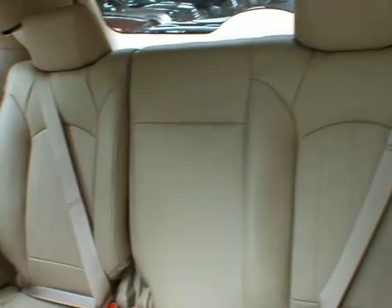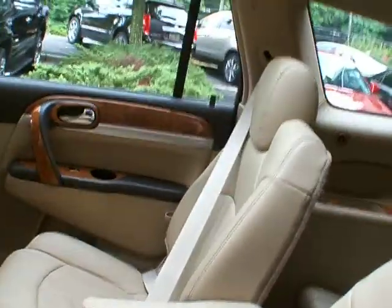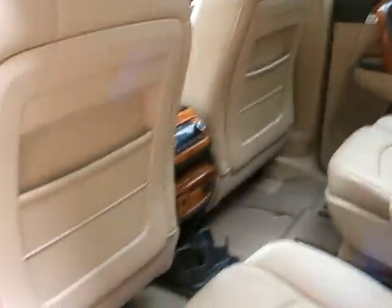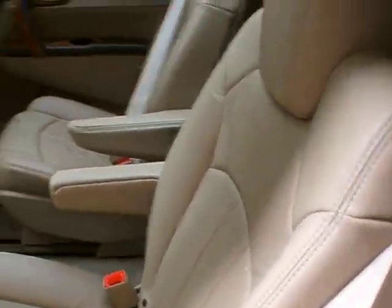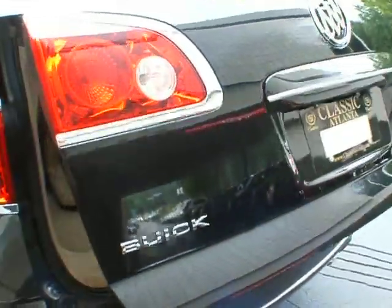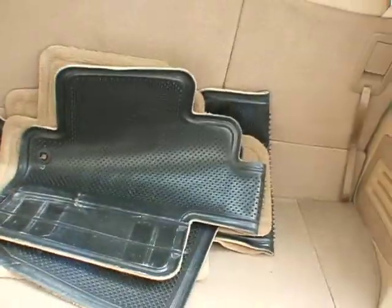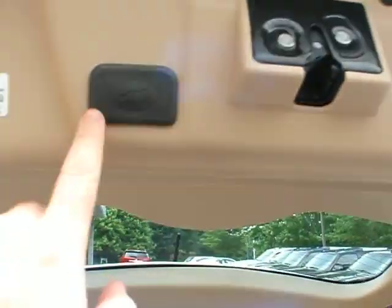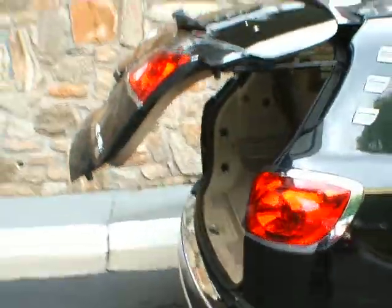Back here in the third row you got three seat belts. It's in great condition back here — it's never even been sat in. The captain's chairs in the second row are in great shape as well. It does have a power retractable tailgate — you can do it just by pinching a little button there or with the remote. You can see the little sensors in the back of the bumper for the backup sensors. Floor mats and all are back here. And you can close the tailgate by pushing the button right here — the tailgate will close automatically.